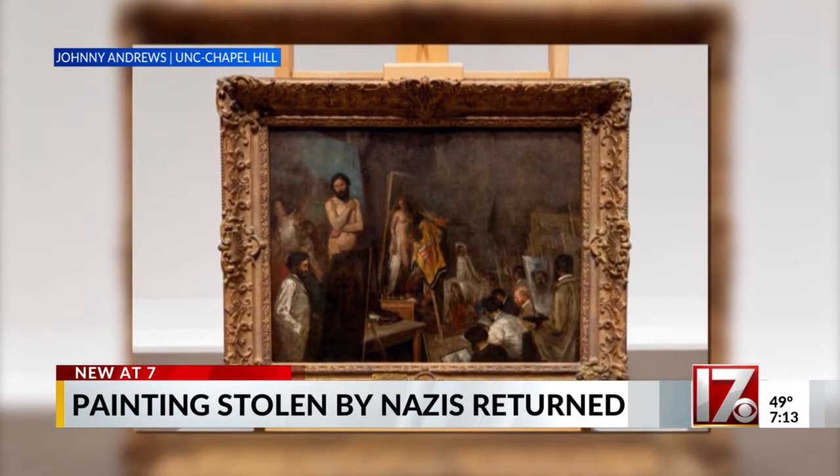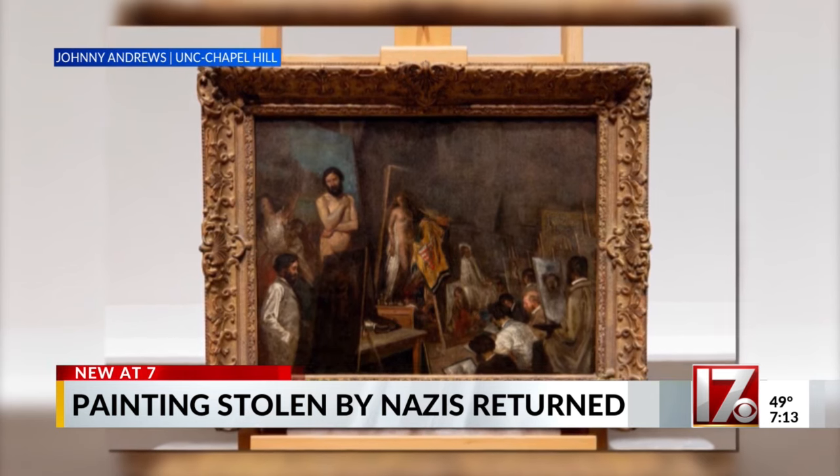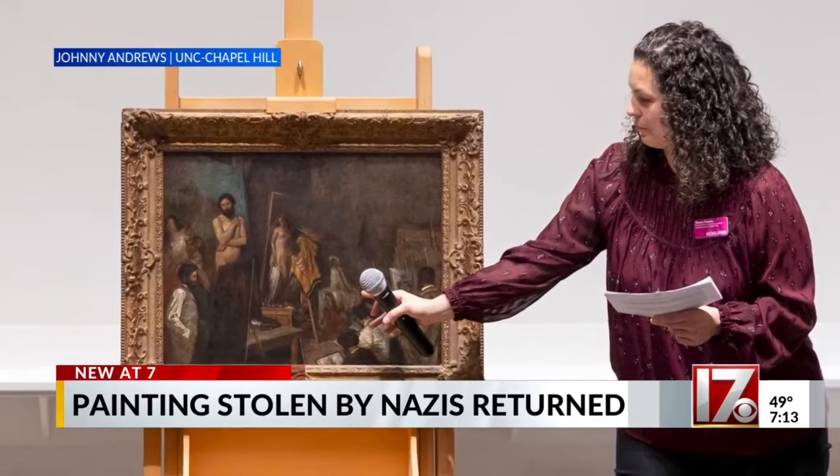A painting depicting the studio of French artist Thomas Couture spent 50 years at UNC's Ackland Art Museum with a hidden history. Dana Cowan, a curator at the museum, says the importance of Nazi-era looted items has really increased in the last 20 to 30 years.